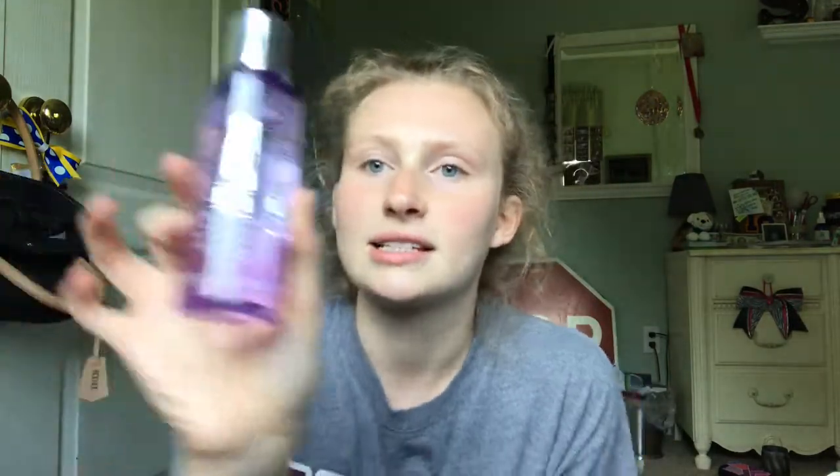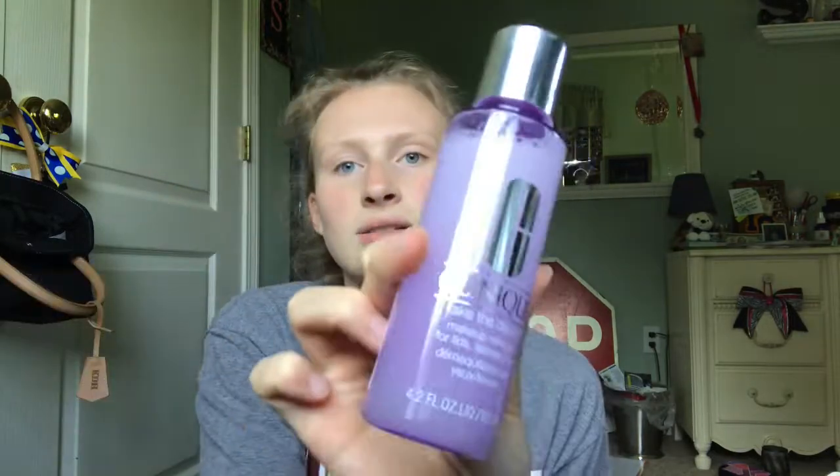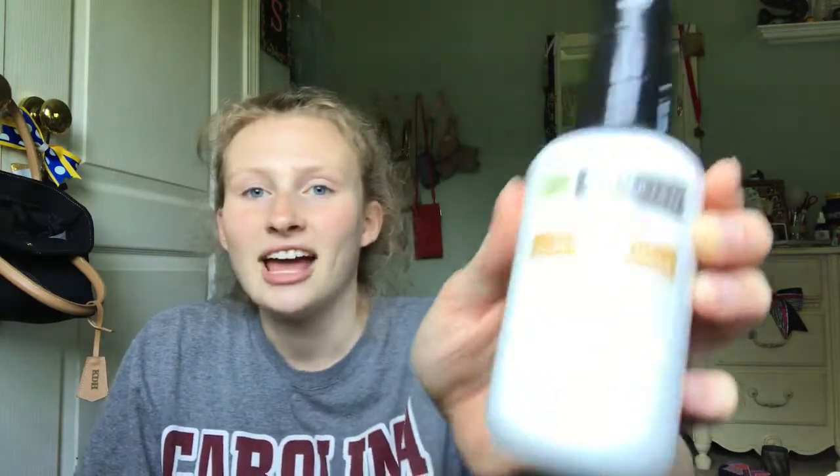Next I have two facial products. First I have this Clinique Take the Day Off makeup remover. This was actually my mom's and she gave it to me because it's hypoallergenic and it works on my skin. Next I have an oil-free facial moisturizer from Trader Joe's. This one is cruelty-free, lightweight, oil-free, doesn't smell like anything. This is great — it's for after I take my makeup off before I go to bed because there's no SPF in it.